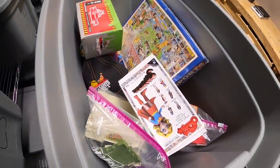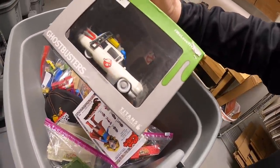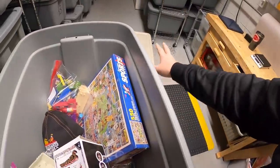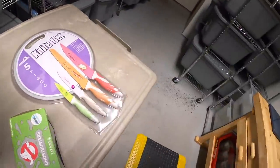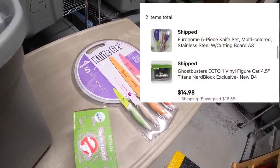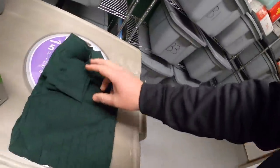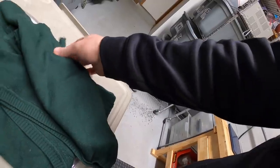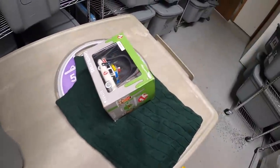Also in D4, I sold this Ghostbusters ambulance car. That same buyer also bought something in A3 over here — a lot of Ford knives, brand new in the packaging. Those two sold for $14.98 plus shipping. And they actually bought one more thing in E3 — this vest, new with the tags, Club Room brand. That sold for $11.99 plus shipping. I'll combine all three in the same box and refund them the difference in the shipping cost.